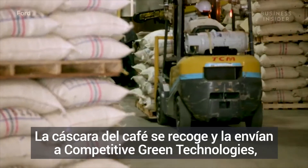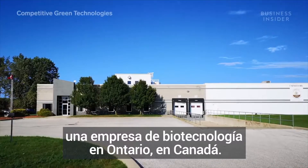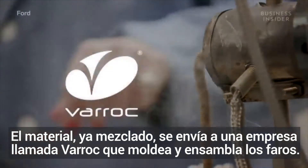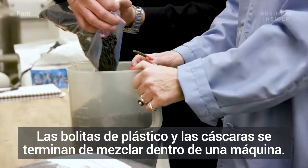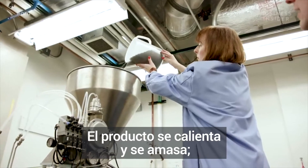The coffee chaff is collected and shipped to Competitive Green Technologies, a biotechnology company in Ontario, Canada, where the coffee chaff and plastic are mixed. The mixed material is then shipped to a company called Varrock, which molds and assembles the headlights using a process called injection molding. Pellets made from plastic and chaff are combined in the machine, then the material is heated and mixed.